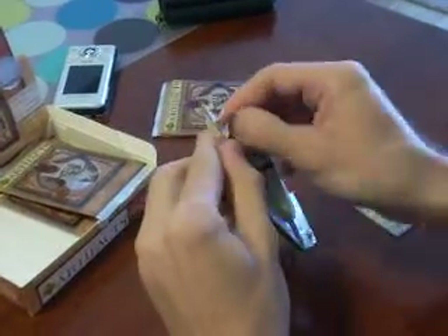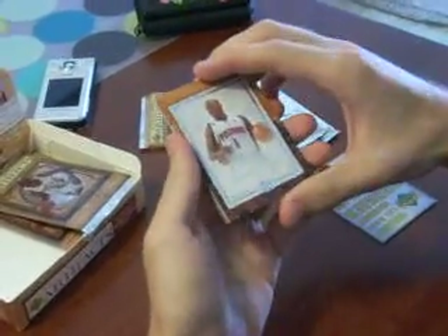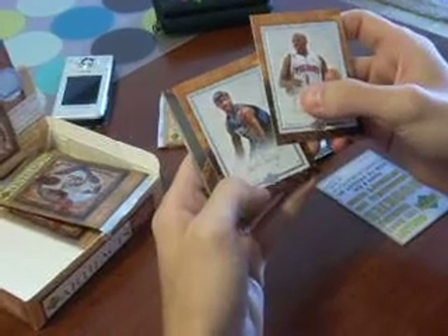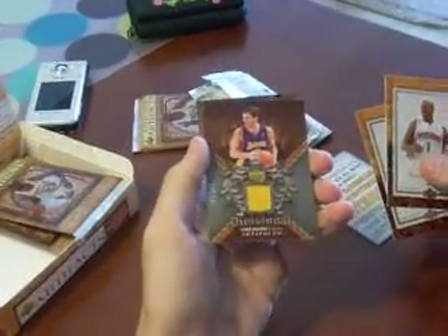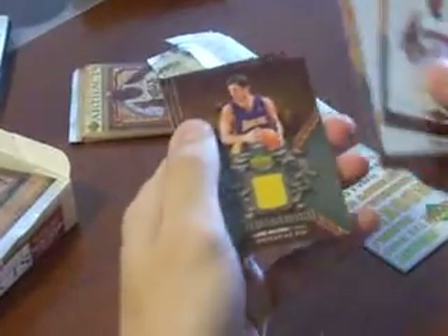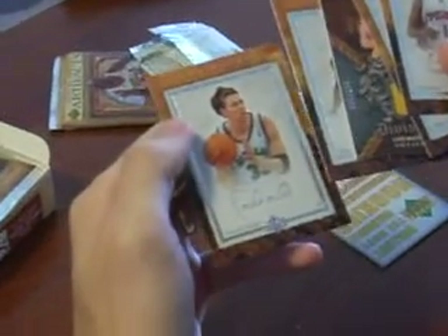Pack number two for me. We have a Chauncey Billups, a Jason Terry. Oh my gosh — and we have a Luke Walton numbered 39 of 250. And we have a Brandon Roy and a Mike Miller.